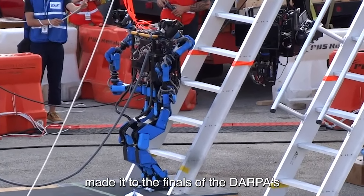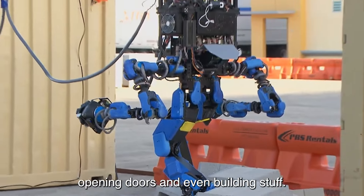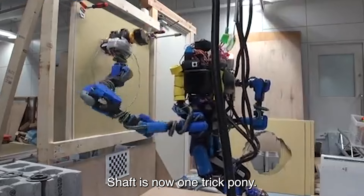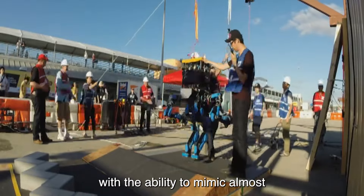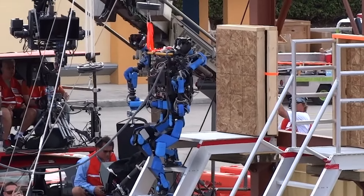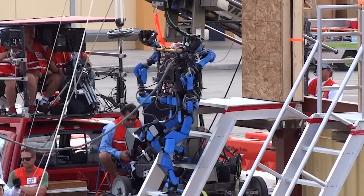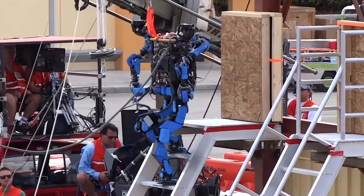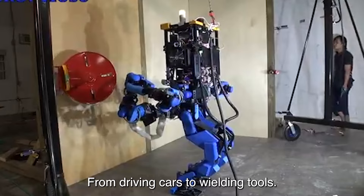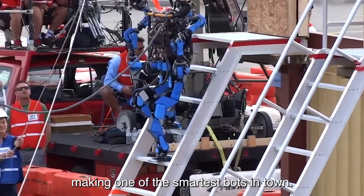This bad boy made it to the finals of the DARPA Robotics Challenge — which is like the Olympics for robots. It had to tackle tasks like driving a car, climbing over rubble, opening doors, and even building stuff. And guess what? Shaft aced it like a pro. Shaft is no one-trick pony — it's got agility like a ninja, with the ability to mimic almost all human movements. From driving cars to wielding tools, this robot does it all with finesse, and it's got some serious brains behind that metal exterior, making it one of the smartest bots in town.